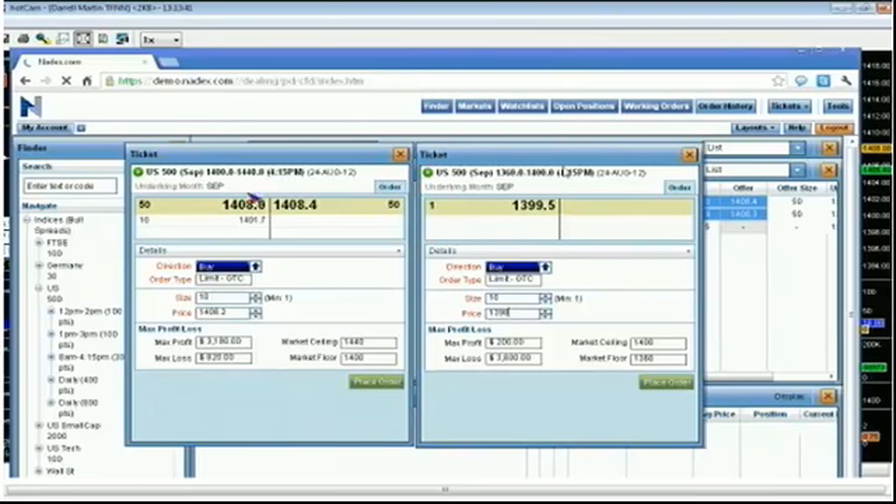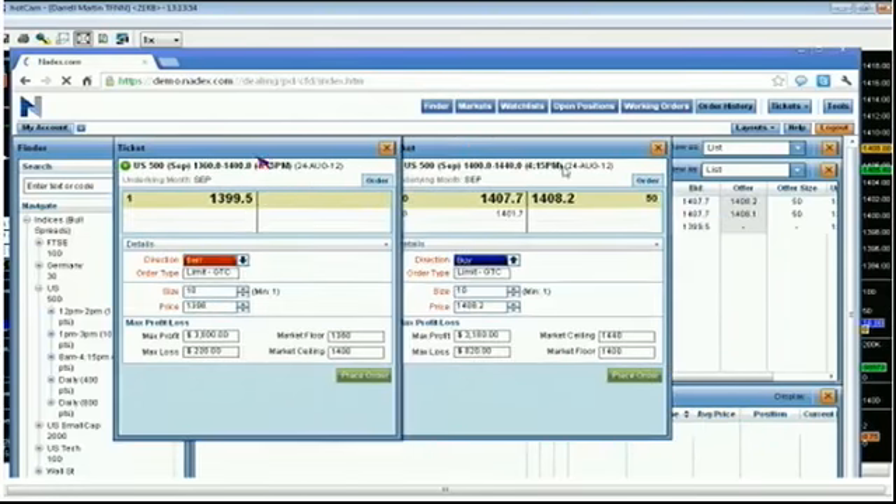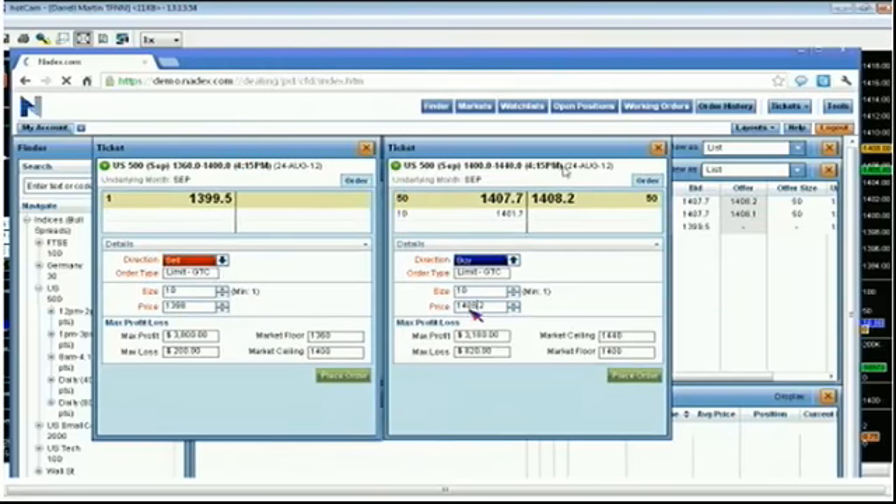We sold the 1400 down to 1360 — a lot of profit potential built in there. On the buy side, we bought around 1402. That gave us basically a $400 total risk on the trade, meaning we need to make basically four points in profit — or two points in profit to be at break even on one side or the other. As soon as we were at 1404, we actually started making money.